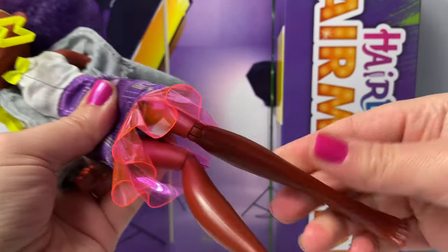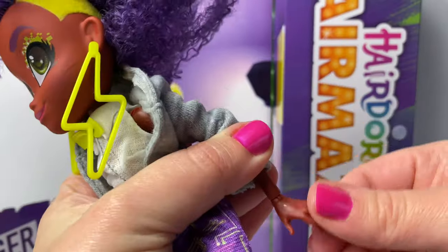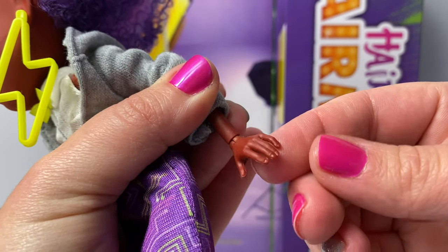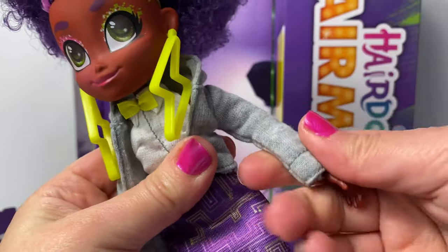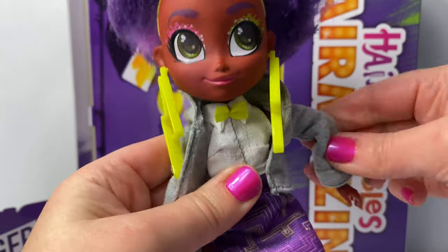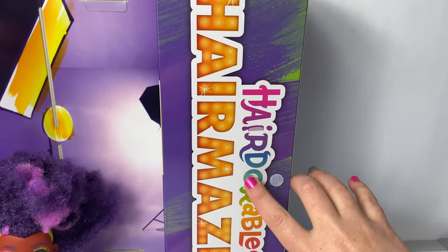And her knees bend. They're very flexible. Her wrist bends also, just like the OMG dolls. And her elbow bends.